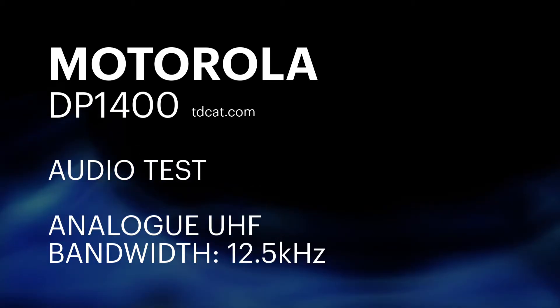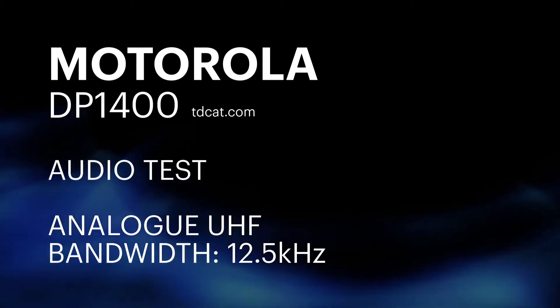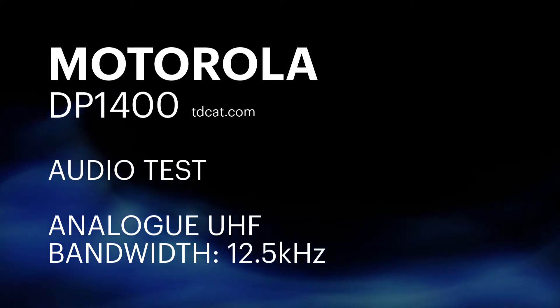But the benefits of digital are huge, so I think it's worth training yourself to hear digital audio better and also speak for digital audio better. I'll come on to that in a second when I switch over to the DMR mode on the DP1400.